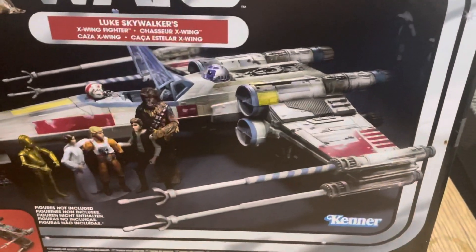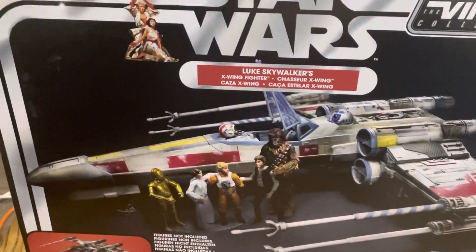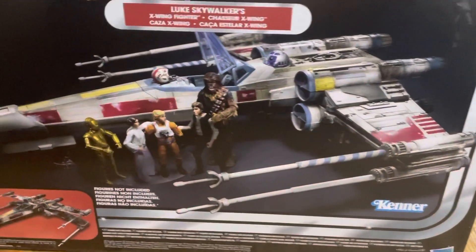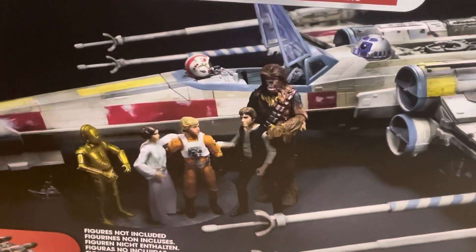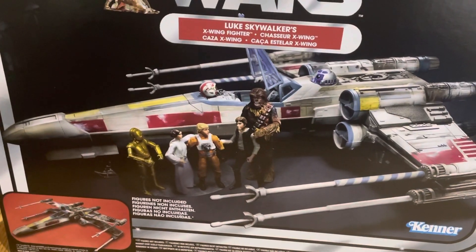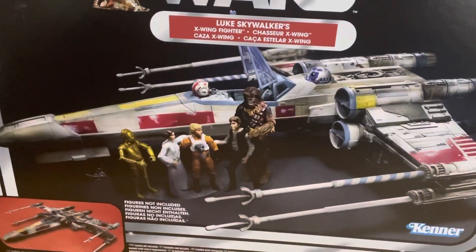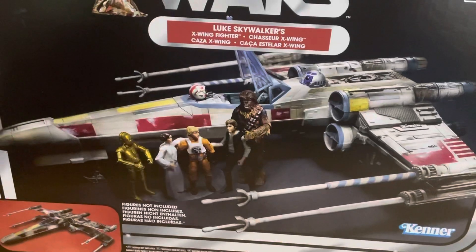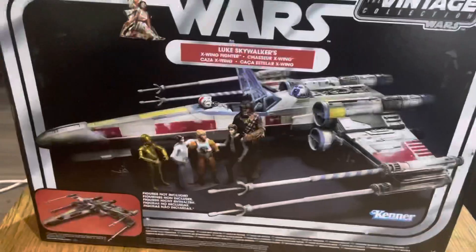No idea where I'm going to put it — I probably don't even have room for the box. But as a Star Wars collector, we make room! There's Han, Leia, Chewie, Luke, C-3PO... and there's R2-D2, right where he should be. Red Five — go check them out, great guys!